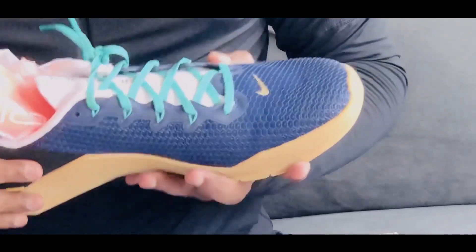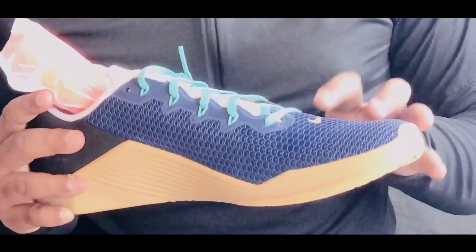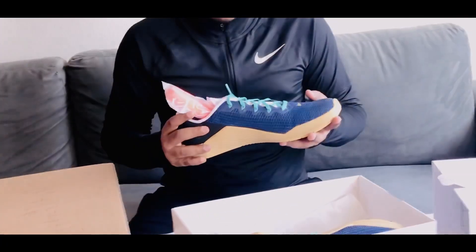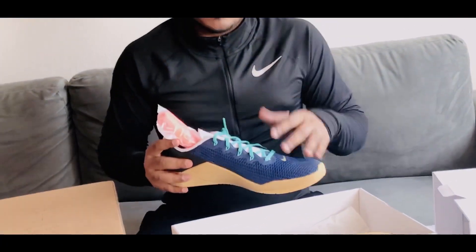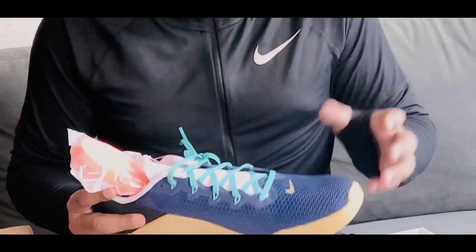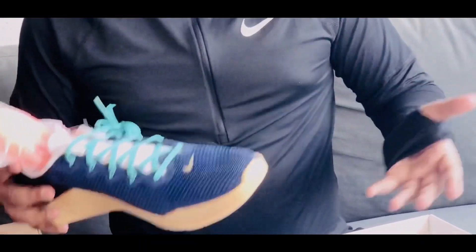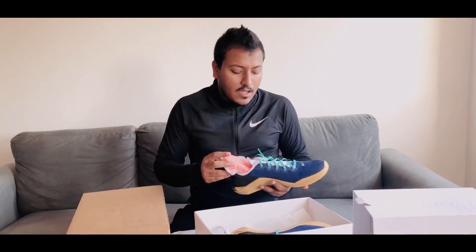Different shoes have different options. This one is the Nike Air Metcon 5 — that's the model I got. It's a mid-budget shoe, around $150. When you buy shoes in different ranges like Nike Air Max or Jordan, you can pay as you want and customize the way you want, as different shoes have different customization options.